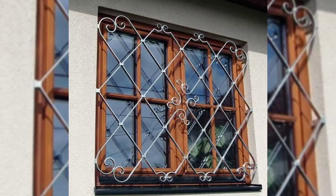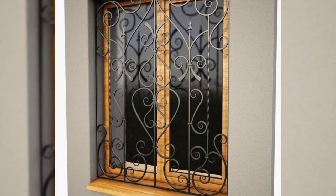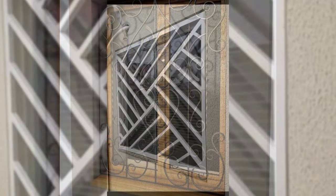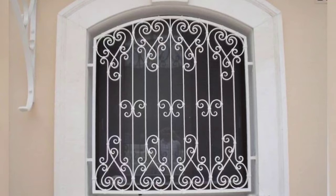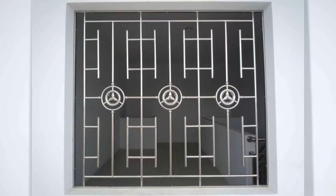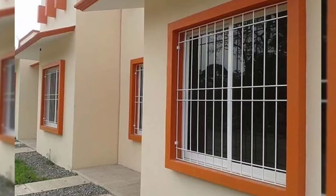Number 7: Mild Steel. This option costs much less and is easily available. It comes in simple designs like straight bars or square grids. However, it's not as tough as stainless steel.